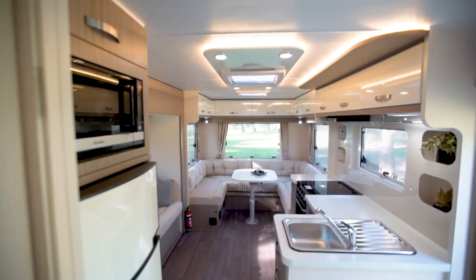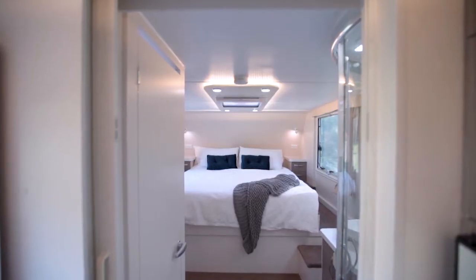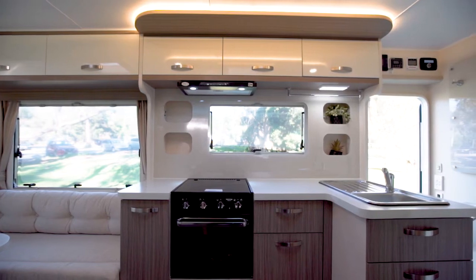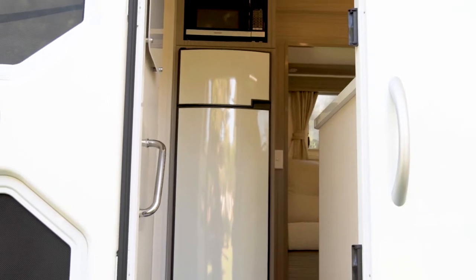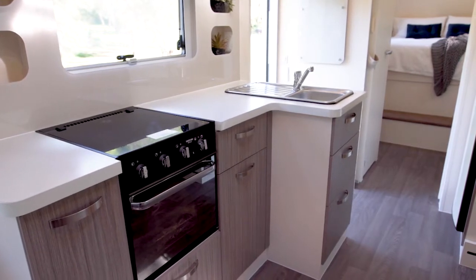The first thing you'll notice upon entering is the sense of space and openness — this feels more like an apartment than an RV. To the left is the ensuite and the bedroom, and to the right the kitchen and living space. Directly opposite the entryway is the 190 litre three-way fridge and a microwave.